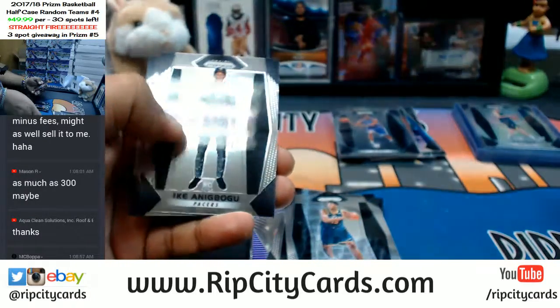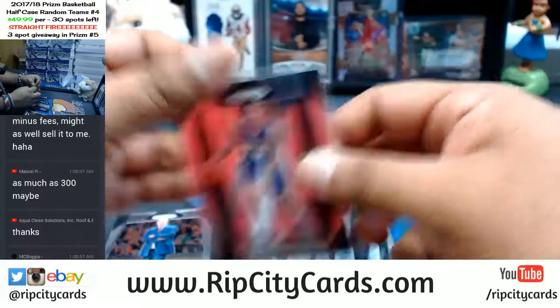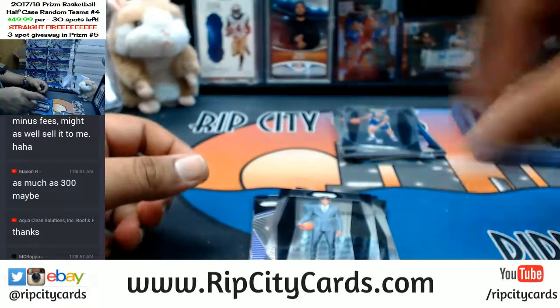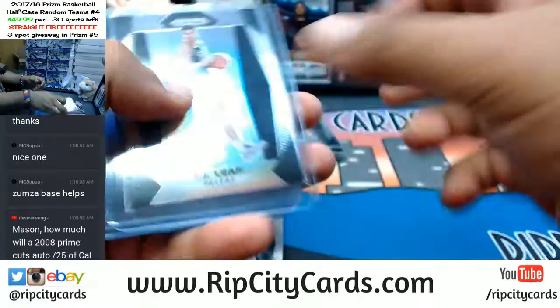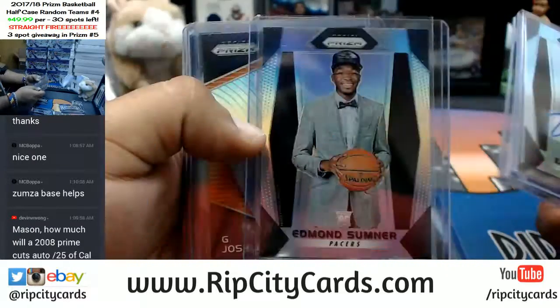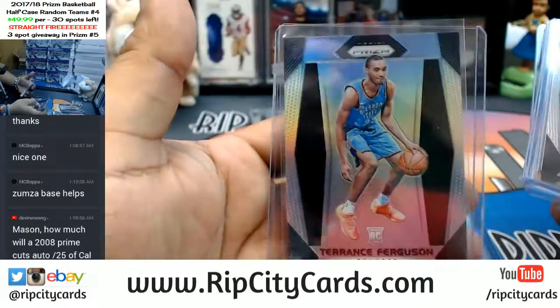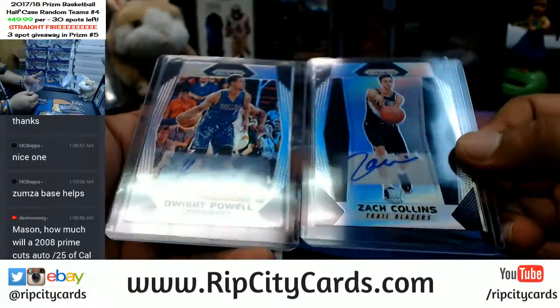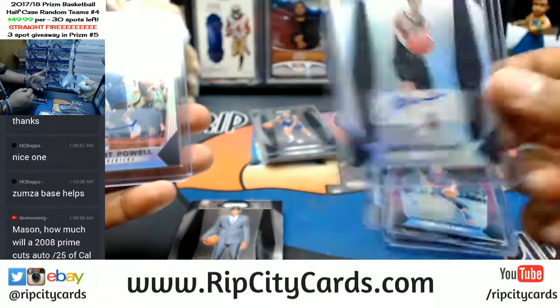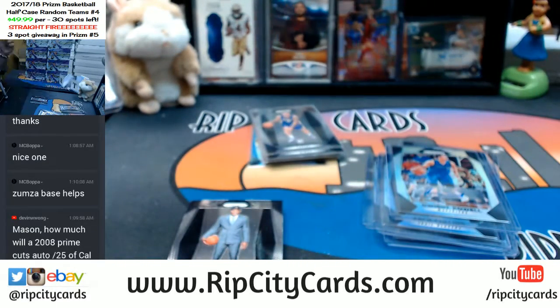There we go — Bam Adebayo, Anžejs Pasečņiks, Pacers, a Kuzma base for the Lakers, and that is it for the break. Let's recap real quick: silvers — Leaf Pacers Silver, Sumner Pacers Silver, Josh Jackson emergent Sun Silver, Terrence Ferguson Thunder Silver, Porzingis Purple for the Knicks. Autos: both silvers — Zach Collins rookie silver for the Blazers, and Dwight Powell of the Mavericks. That was 2017 Prizm Basketball Personal Box, guys — we'll get it out.